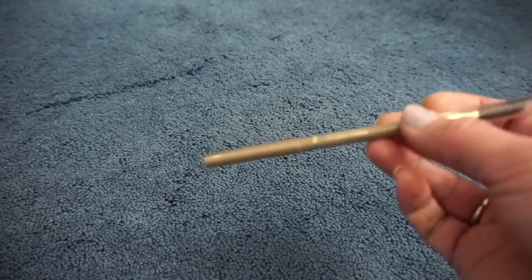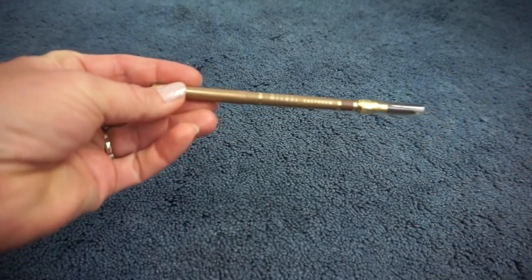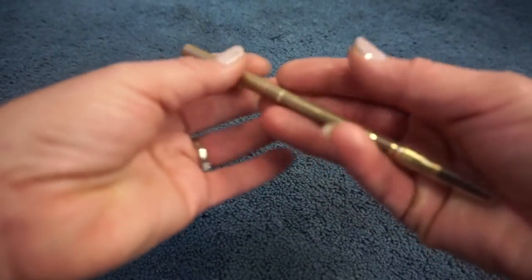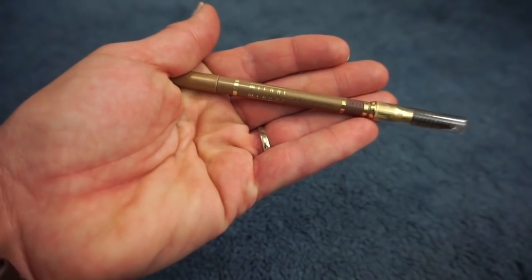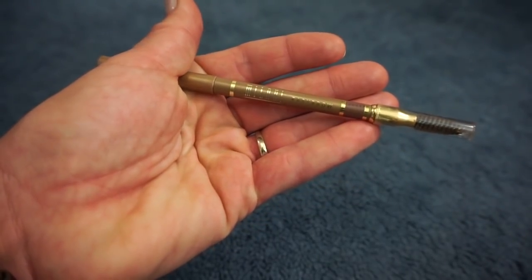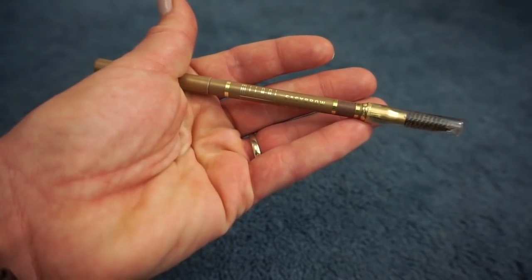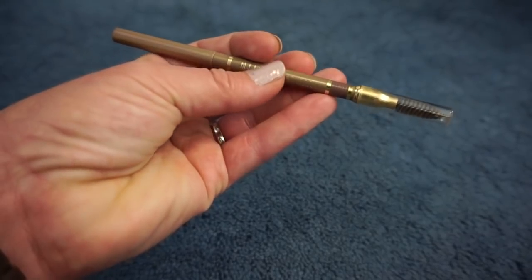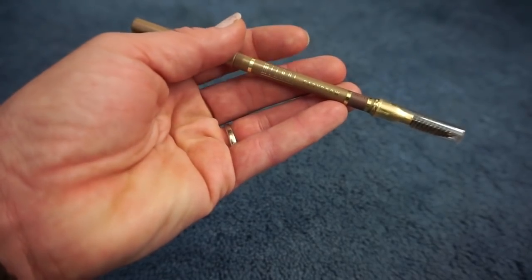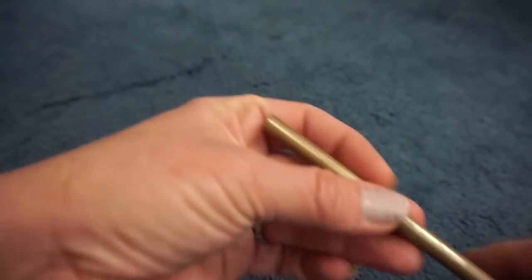Then we have the Milani Easy Brow. This color is not a good color for me — it's almost orangey and I don't think it looks good on my brows. Secondly, it's a really creamy formula where I feel like it just moves around very easily. I don't like this formula at all, so this will be decluttered. I have one more video I need to use it in, and then after that it's gone.